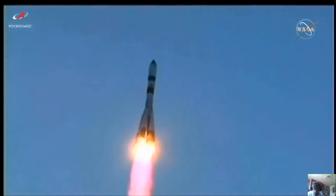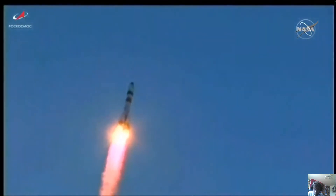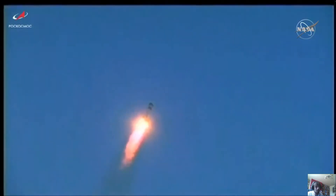Good roll. Pitch and yaw programs are in. Progress is heading out to the northeast in an orbit inclined 51.6 degrees to catch up to the International Space Station.